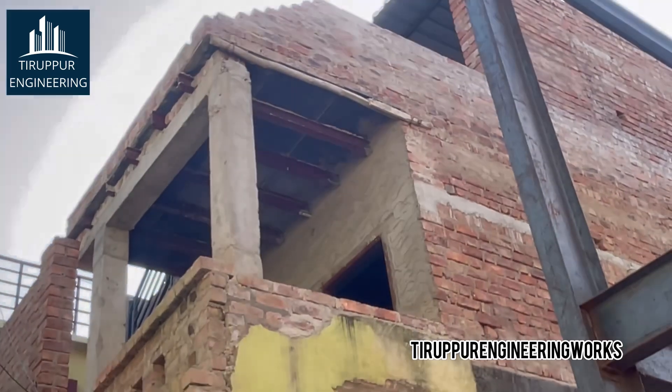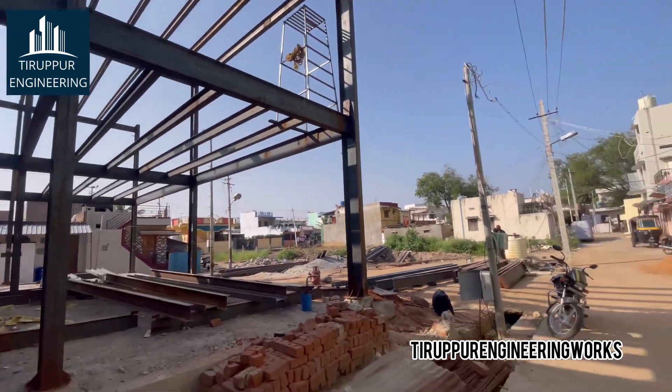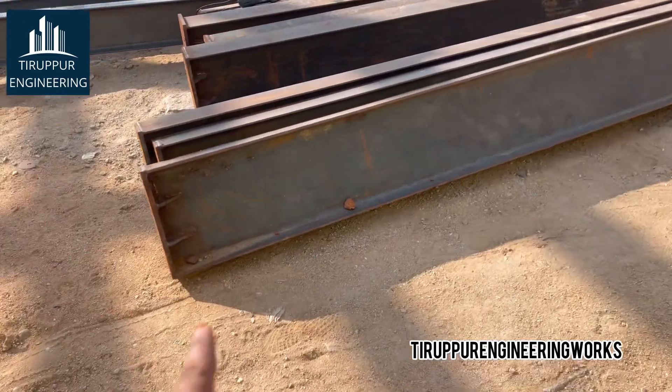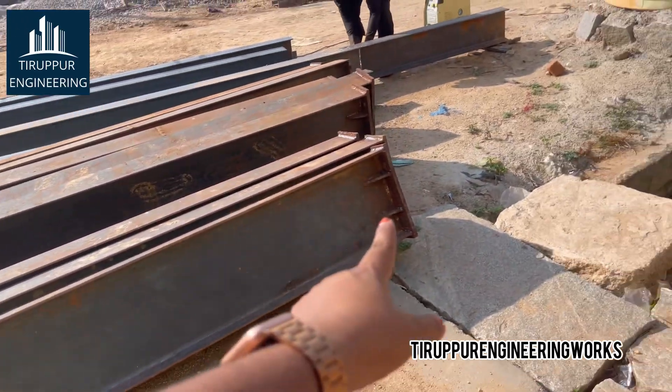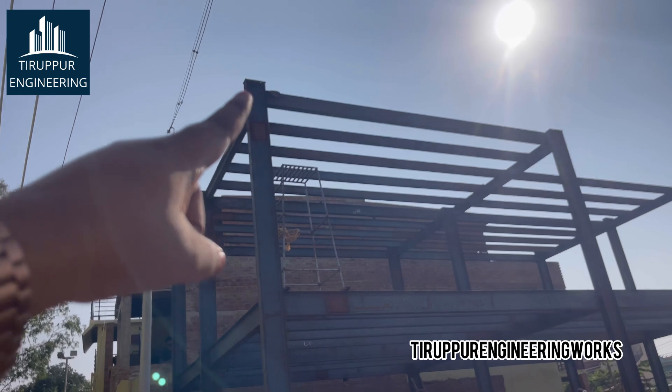Regarding pricing compared to normal traditional construction — it remains about the same, or you can cut down five to ten percent using new technology. For commercial buildings with higher spaces, you can save more. But for residential buildings, each and every square foot has many things — tiles, wiring, plumbing — so the cost comes out almost the same compared to a normal traditional accessible building.